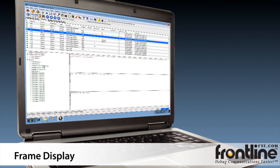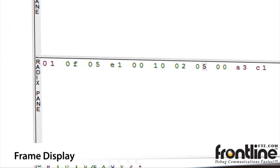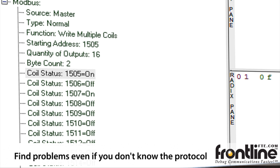What makes Serial Test great is the frame display. The frame display shows you not just the data, but what it actually means in a language you can understand. For example, instead of a series of bytes, it can say 'turn pump on' or 'move robot arm.' This allows you to find problems even if you do not know the protocol.